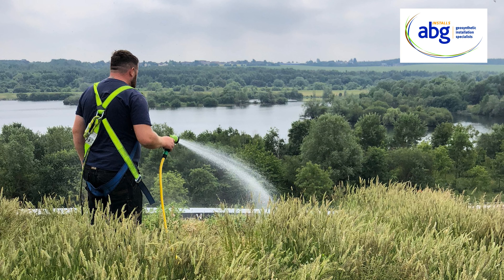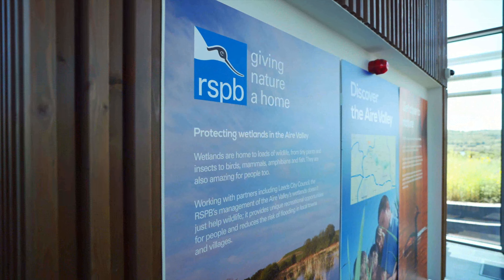Maintenance is carried out by our contracting business ABG Installs, as part of the design and build package we provided for this green roof.